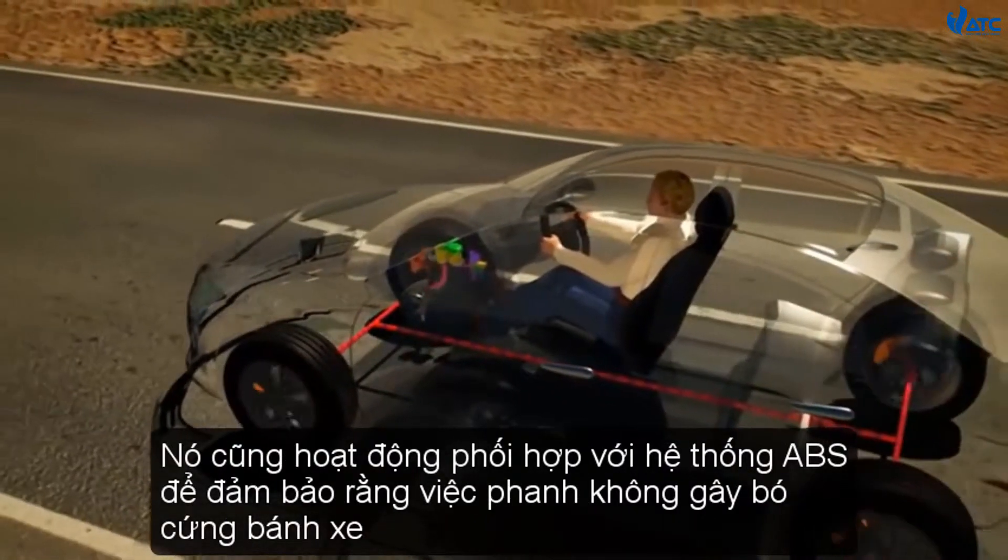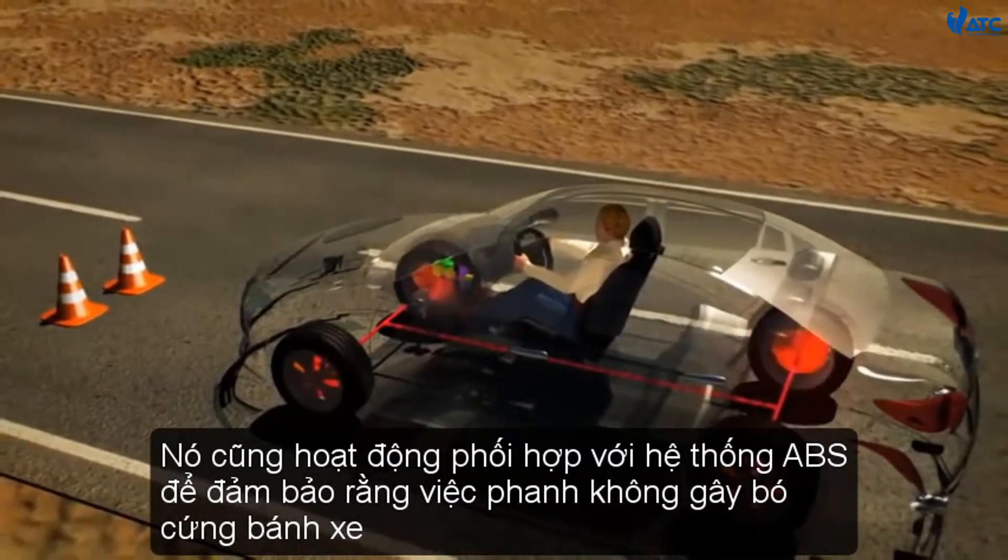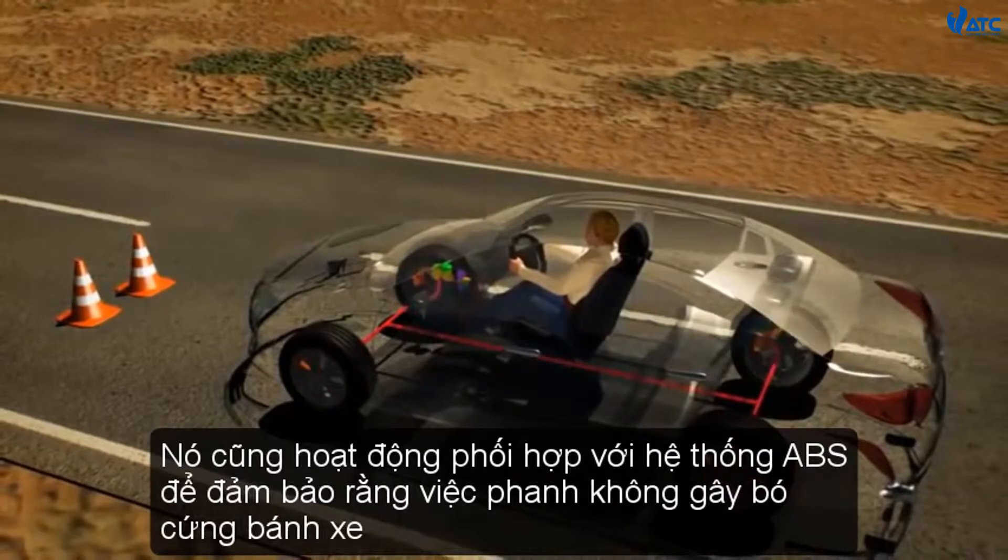It also works in concert with the anti-lock brake system to ensure the braking event does not cause wheel lock.